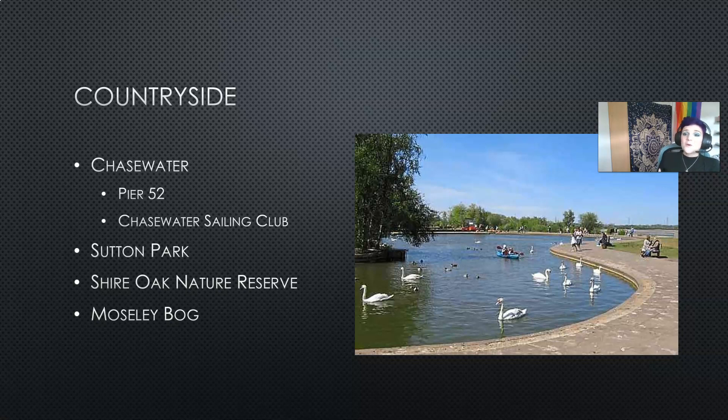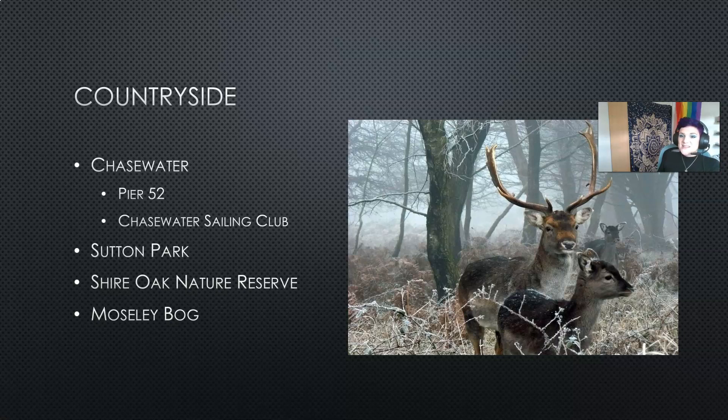You might be thinking, well yes Birmingham sounds great but what do I do if I want to get out of the city and go into the countryside? Well around Birmingham there are some great places to get back to nature, and I've selected a few that are quite easily accessible via public transport. The first is Chasewater — a local reservoir that has activities you can do in the summer and all through the winter. As you can see this is the Swan Pond at Chasewater, but if you go during winter you can also see the local deer and stags that naturally roam around Chasewater.